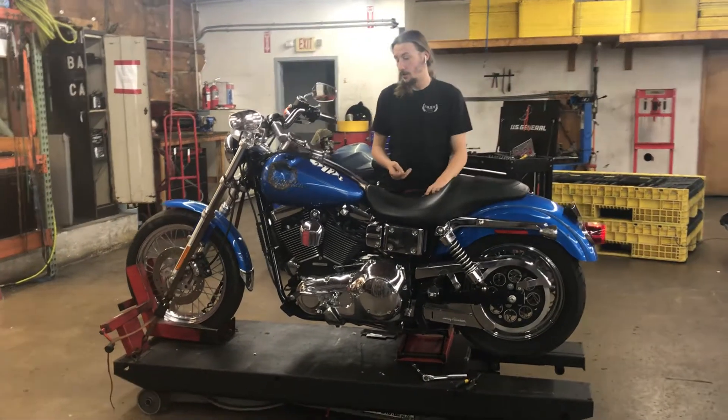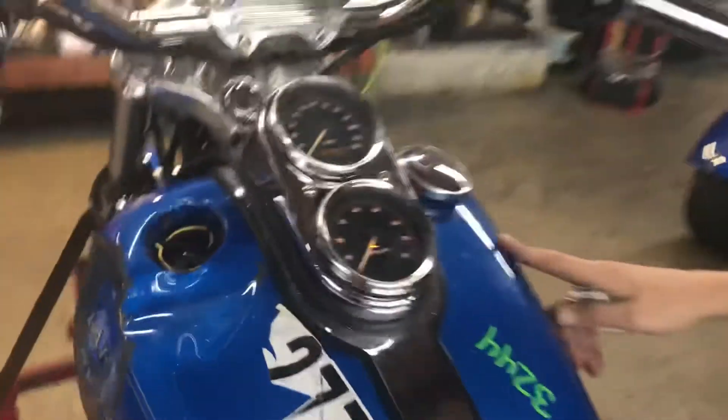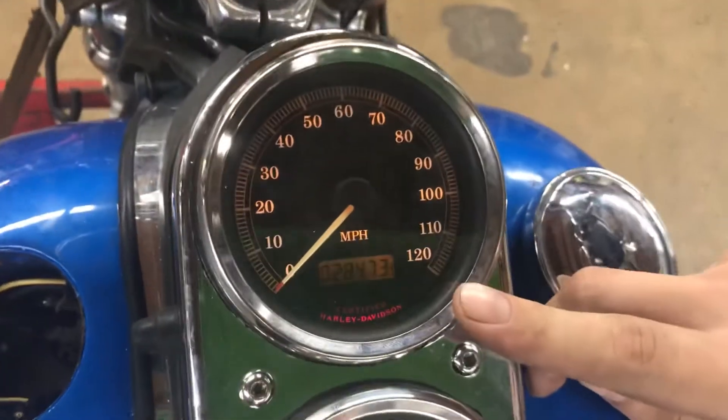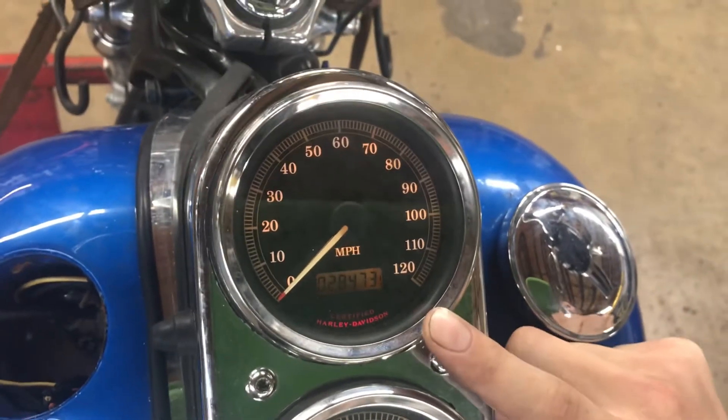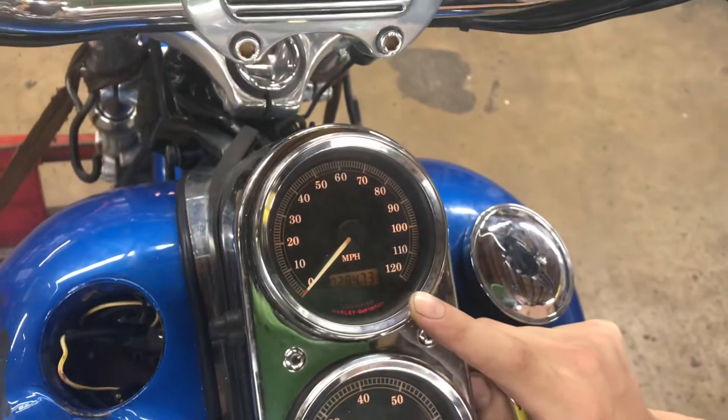If you guys can come in, we'll take a look at the speedometer here. As you can see, the speedometer displays 28,473 miles. It's got a trip A function back to the odometer.